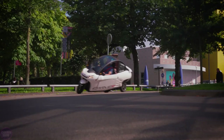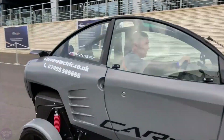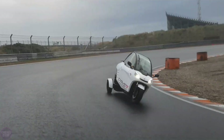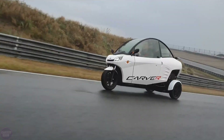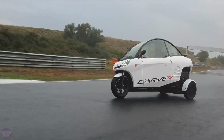Engineers from Carver have introduced the new electric tricycle Carver S+. This unique vehicle combines elements of a motorcycle and a car, making it more convenient, safer, and highly maneuverable. The Carver S-Plus can reach speeds of up to 80 kilometers per hour. One of its key features is a patented tilting system, which allows the tricycle to lean into turns, ensuring stability and comfort during rides.